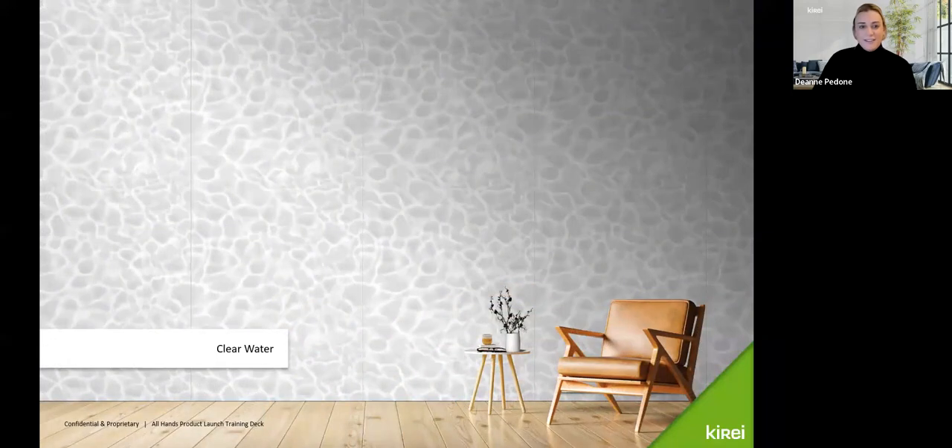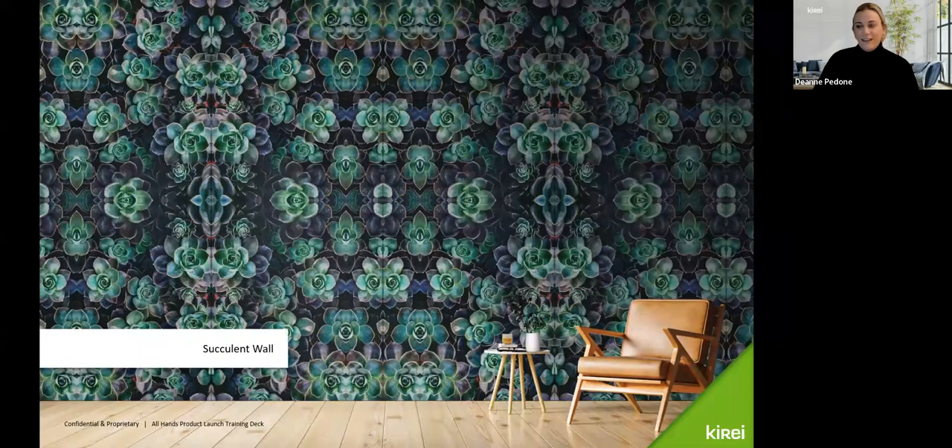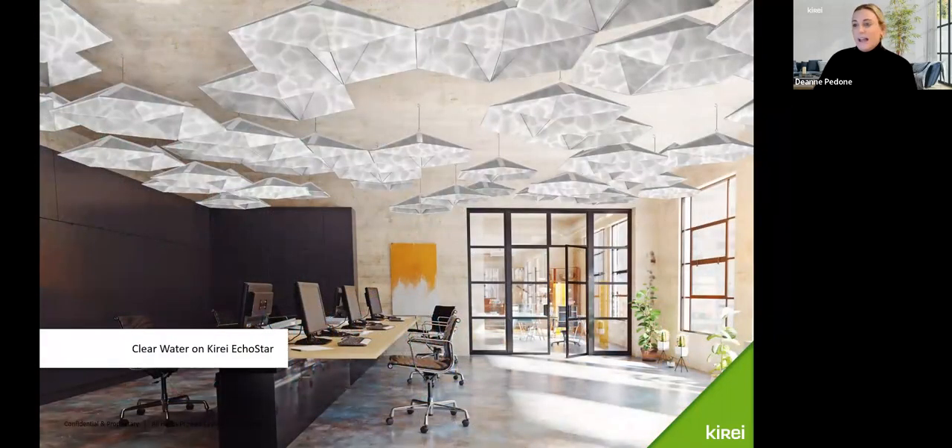Next we have Clear Water — one of my favorites. Clear Water Reflection is really beautiful and when applied to different products and spaces gives a really Zen feeling. Tree Rings is a take on tree rings in a more graphic way, printed on a gray panel with white ink — it's really fun. And here is Succulent Wall — obviously a statement piece, a beautiful graphic take on a succulent wall. These prints can be applied to many of our Curate products; for example, Clear Water printed on our Curate Echo Star gives a stunning reflection on the ceiling.